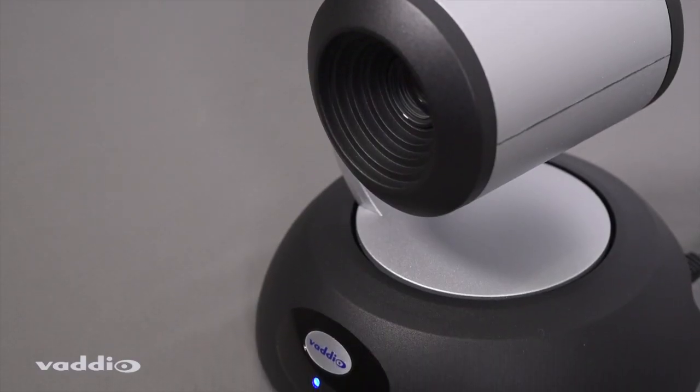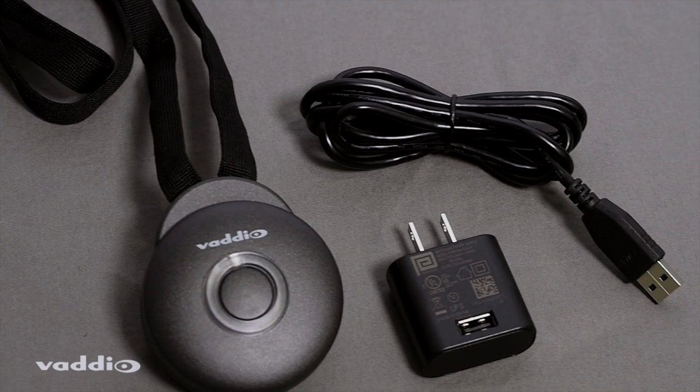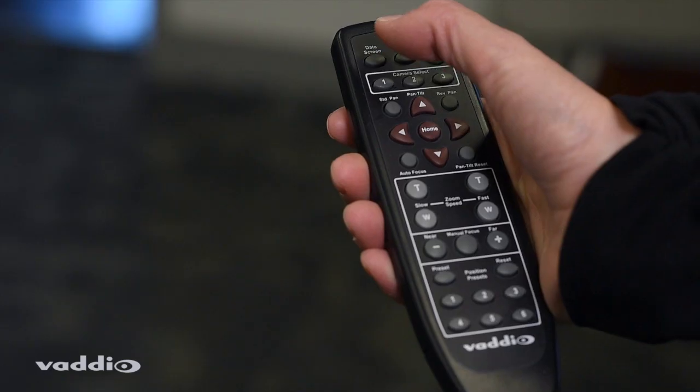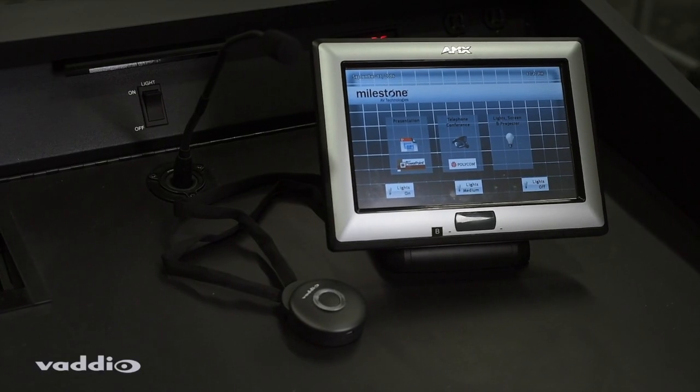If you have an existing RoboShot camera, simply add the RoboTrack camera and lanyard to the system. For added flexibility, when the tracking system is not in use, the RoboShot video camera can be controlled by using the handheld remote, a Vadio joystick controller, or a third-party control system.